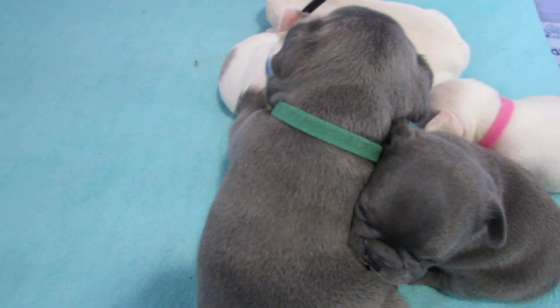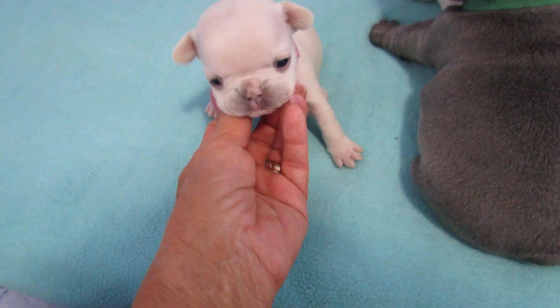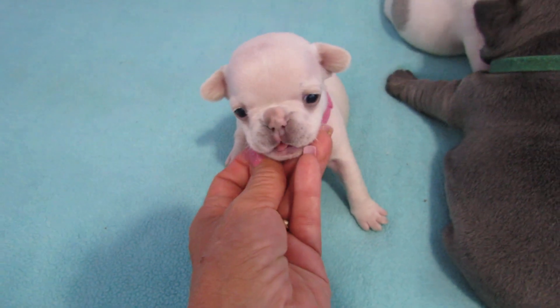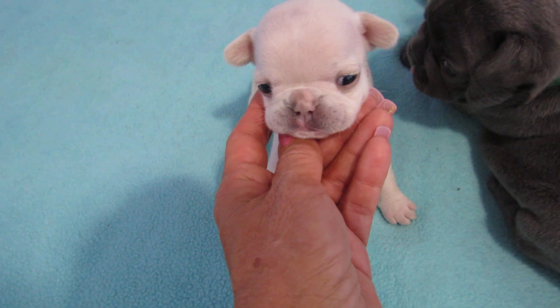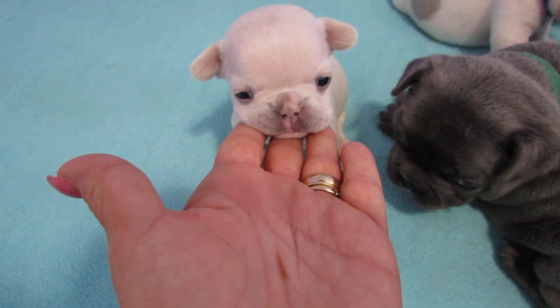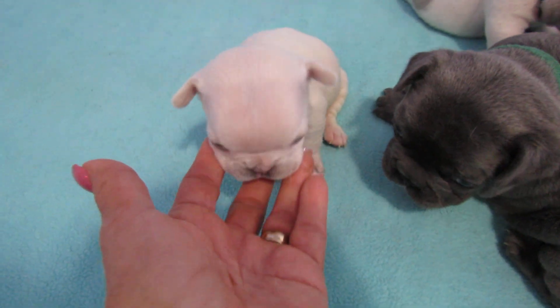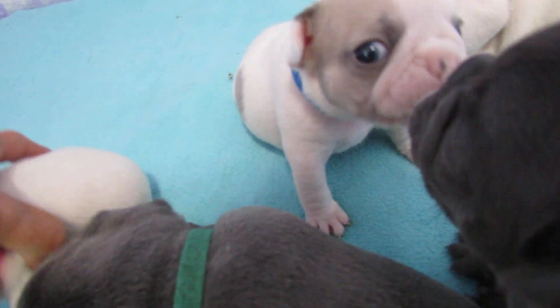This is little Shasta, and Shasta made the one-pound mark - she was one pound, point two five today at four weeks old. What a cutie she is.